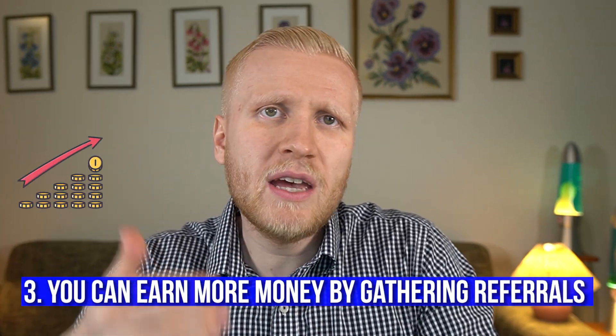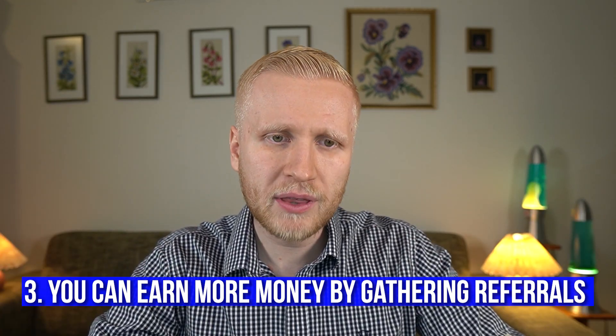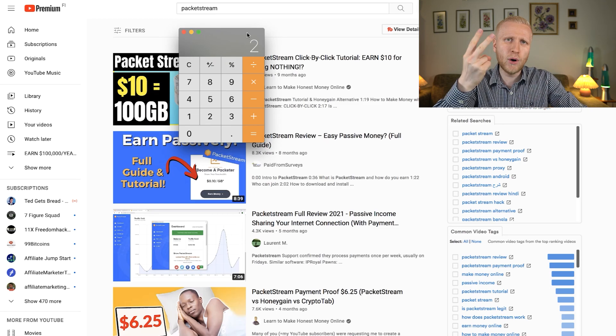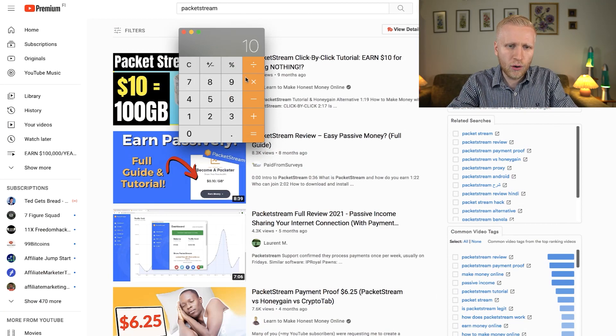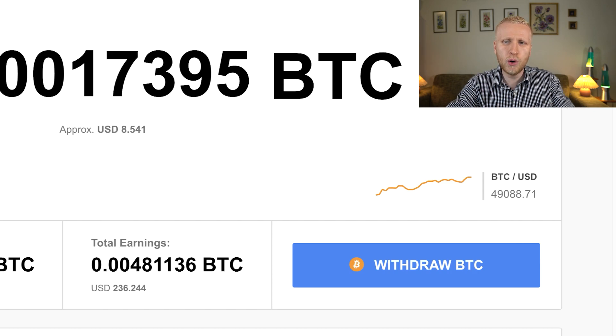You can earn more money by getting referrals. For example, if your friend earns $10 from PackageStream, you get a 20% bonus — that's $2 — and it doesn't reduce your friend's earnings at all. If you refer 10 people who each earn $10, you get 20% of $100, which is $20 in referral bonuses. The same referral system works with Honeygain and CryptoTab. It's a win-win situation — it benefits you and your friends.